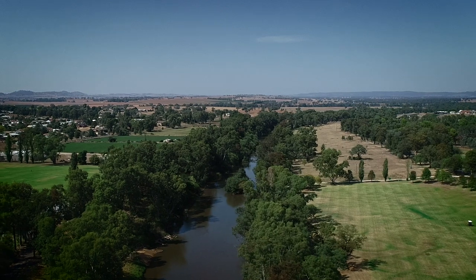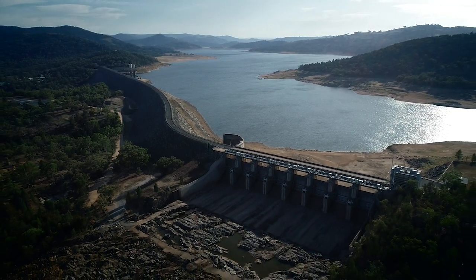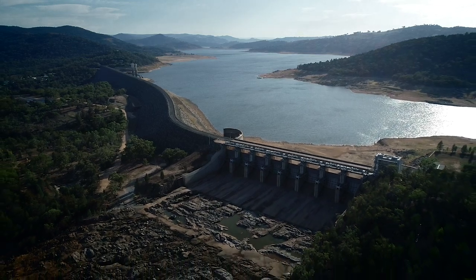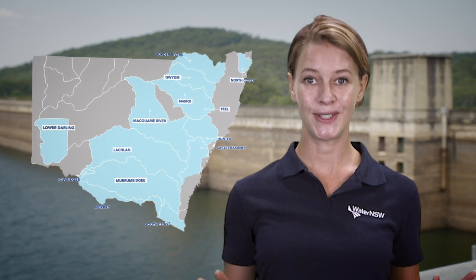Water NSW is the state's river operator and bulk water supplier. We also own and operate Greater Sydney Bulk Water Supply System. Every day we deliver water to our customers across New South Wales.